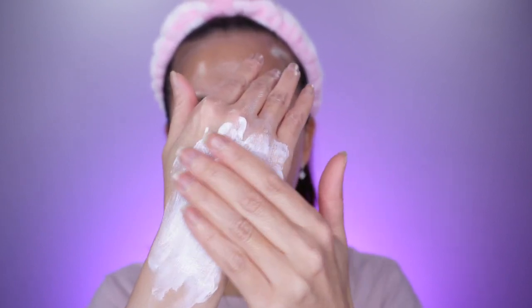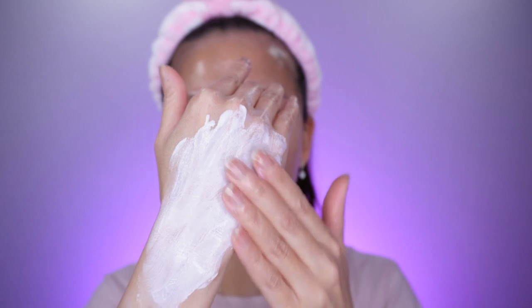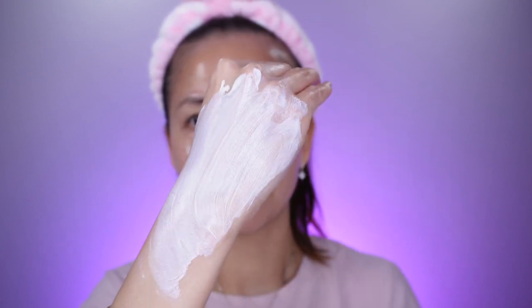The consistency of this sunscreen is definitely the most liquidy compared to the other two, but it also blends really well, absorbs really fast, and it doesn't have any pilling as well.